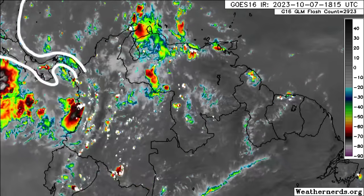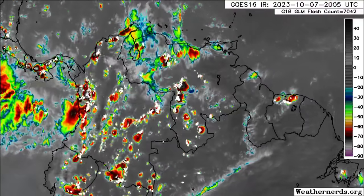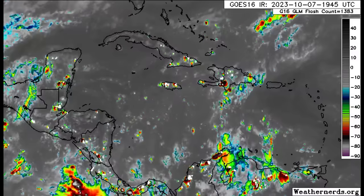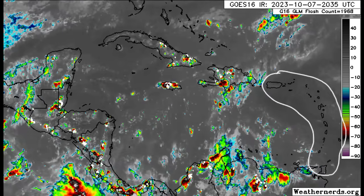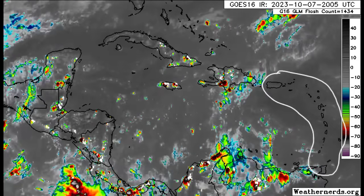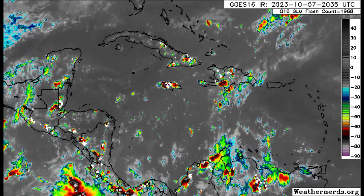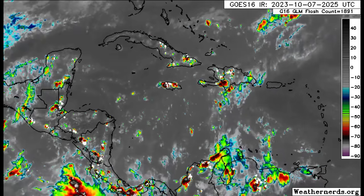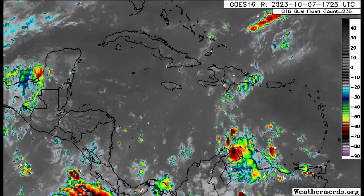Heading over into portions of Central America — Panama, Costa Rica, and Nicaragua — there is some activity popping up. Drifting further north, over the eastern islands, Puerto Rico, the Virgin Islands, and through most of the Lesser Antilles including Trinidad, Tobago, and Barbados, not much is happening. There's some dry air moving into the area that is helping to stabilize conditions — maybe some passing showers here and there, but nothing significant.